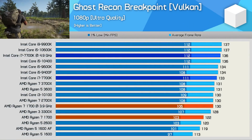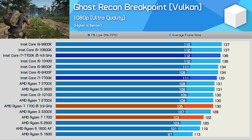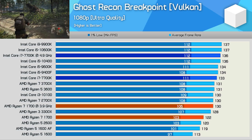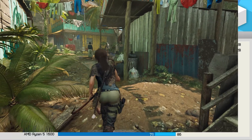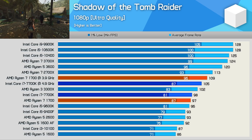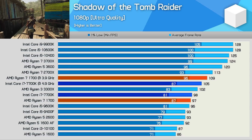Ghost Recon Breakpoint is a good example of a game that's not very CPU demanding, and also not very sensitive to CPU performance. Memory and cache latency don't play a big role here, and as a result the Core i7 7700K really isn't much faster than the Ryzen 7 1700. Shadow of the Tomb Raider offers one of the best glimpses of future gaming performance, and while the 7700K still performs very well, the Ryzen 7 1700 offers better 1% low performance, enabling a slightly smoother gaming experience.